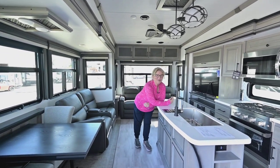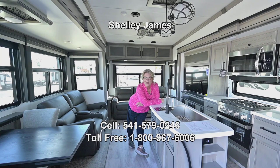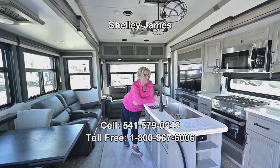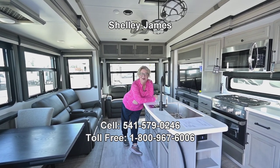These are just some of the things I love about this coach — as you can tell, it's putting a smile on my face today. I hope you've enjoyed this. My name is Shelly James at RV Corral. Give me a call at 541-579-0246. There was a lot to say and show, and I just love this unit — I hope you do too. Give me a call and have a great day!